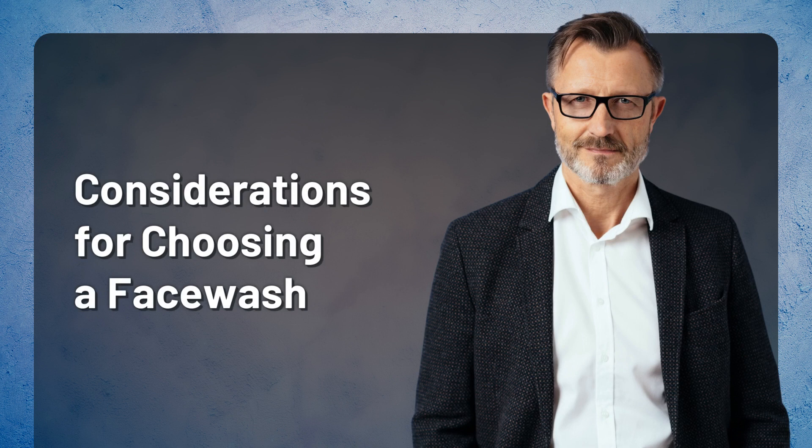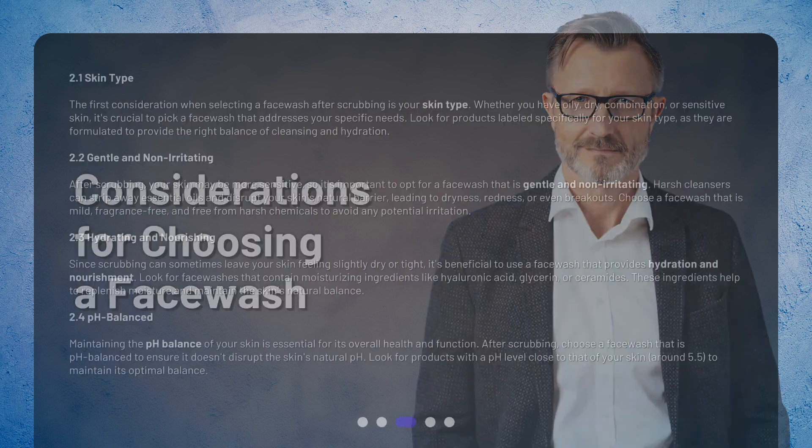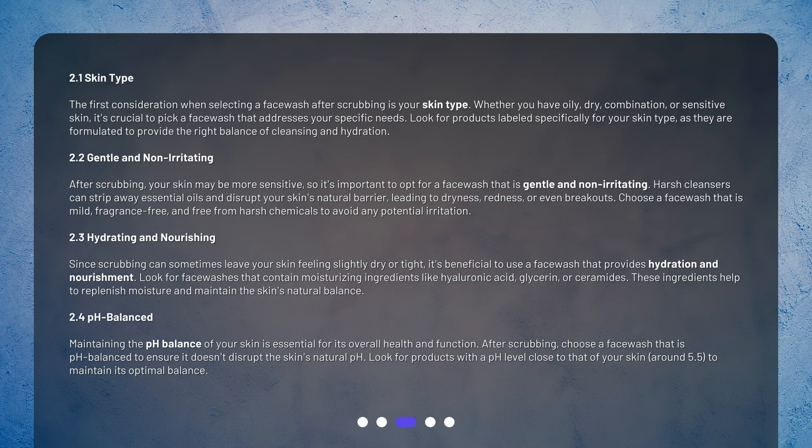The first consideration when selecting a face wash after scrubbing is your skin type. Whether you have oily, dry, combination, or sensitive skin, it's crucial to pick a face wash that addresses your specific needs. Look for products labeled specifically for your skin type, as they are formulated to provide the right balance of cleansing and hydration.